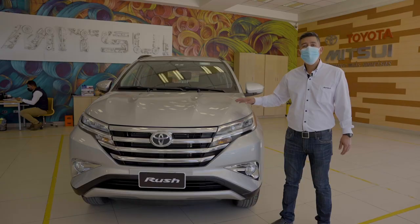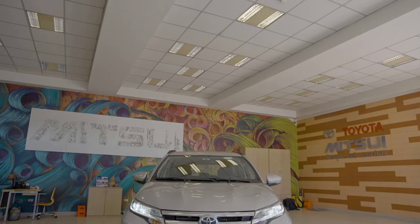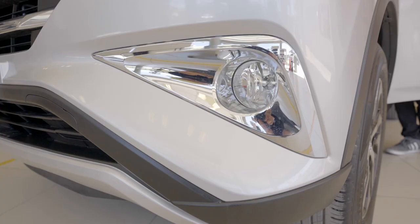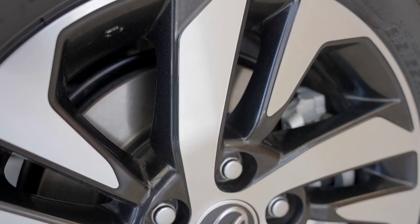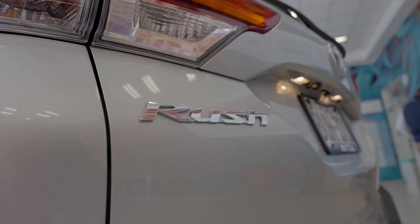As we can see, it has a 1500cc double overhead cam engine with 16 valves — a very economical engine. It comes with a super elegant front grille, bi-LED headlights for high and low beam, and fog lights in all its versions, along with alloy wheels.